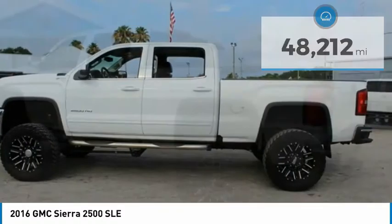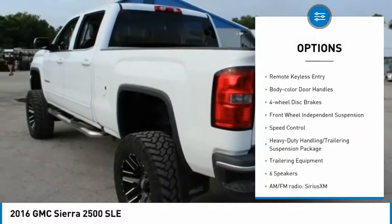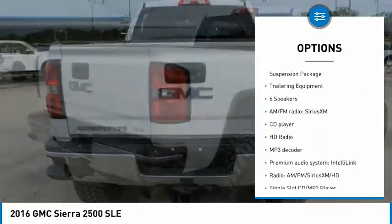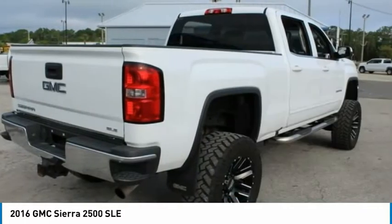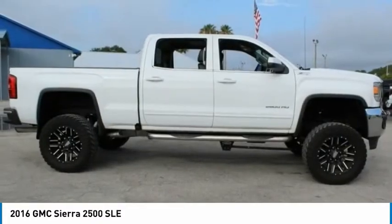Here are some of this vehicle's great options: electronic stability control, alloy wheels, brake assist, traction control, rear step bumper, remote keyless entry, body color door handles, four wheel disc brakes, front wheel independent suspension, speed control. Your new ride is just a phone call away.